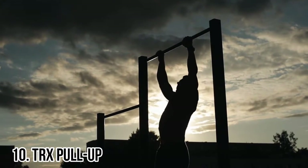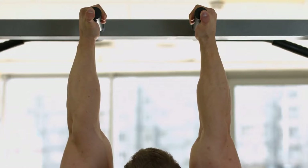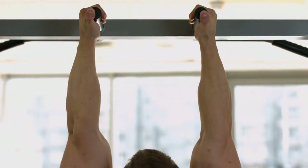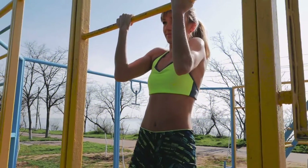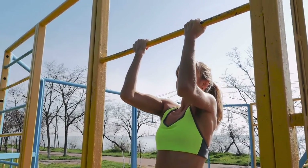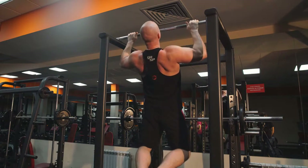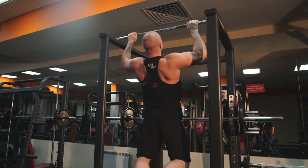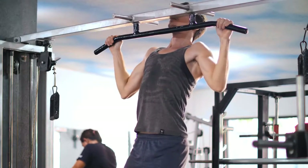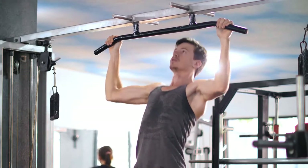Number 10: TRX Pull Up. TRX could be a good place to start if you're looking for a quick way to lose some belly fat. TRX suspension training, unlike almost any other training system, challenges your entire body in all planes of motion, resulting in a massive metabolic effect and helping you build lean, toned muscle. Pull-ups with TRX require a lot of upper body strength. However, if you know the proper technique and have put in a lot of practice time, it can be simple.